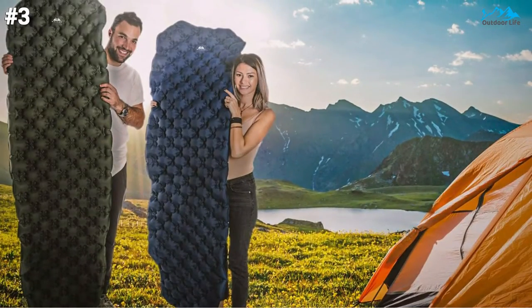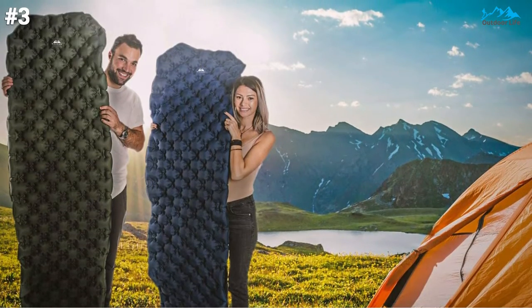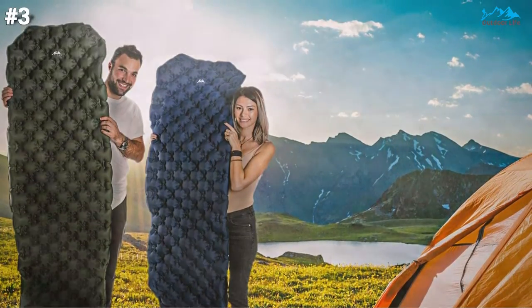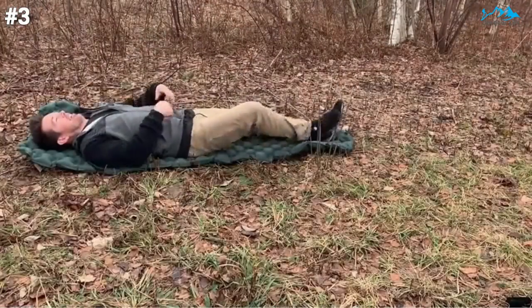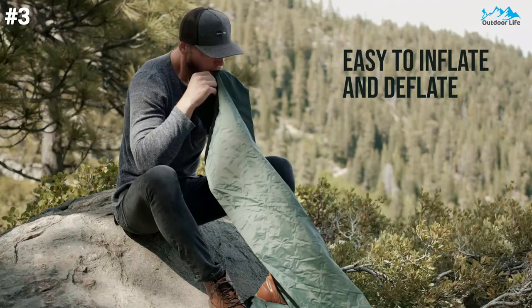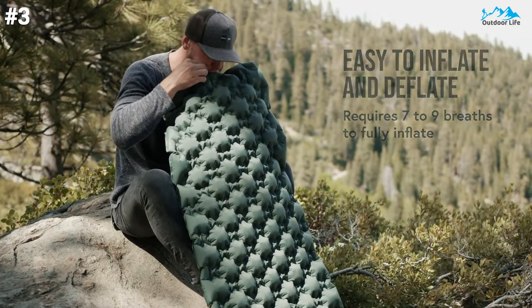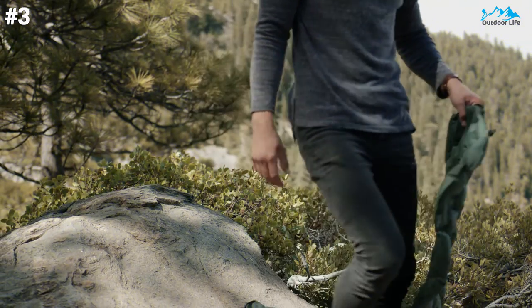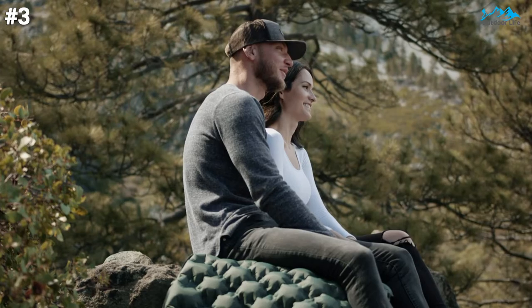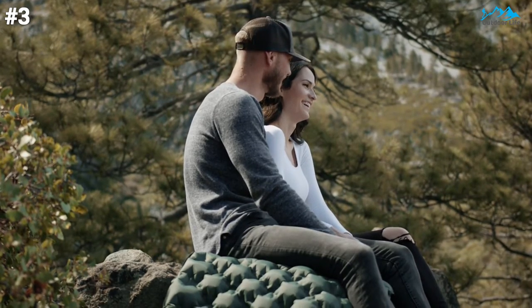If you are on the hunt for an ultralight sleeping pad that can transform your outdoor experience, then you need to give this one a try. It's a tough, long-lasting, quality pad that allows you to sleep in plush comfort. The amazing warranty helps put the Wellaxe Sleeping Pad at the top of its tier. We highly recommend this sleeping pad and give it a strong buy rating, just like the many satisfied customers who enjoy this terrific product.